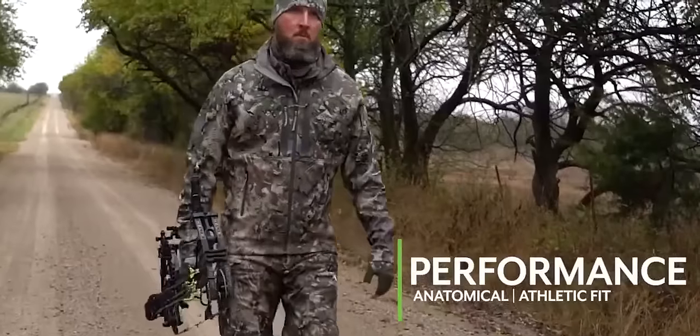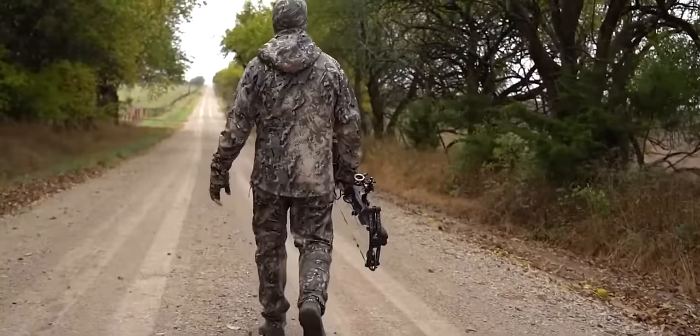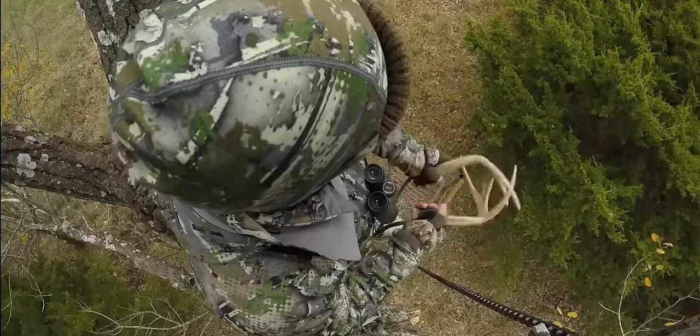The exterior fabric, along with features like pit and hip zippers, provide breathability and thermoregulation for those warmer mid-days or longer walks to a perfect spot deep in the timber.